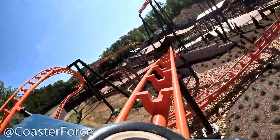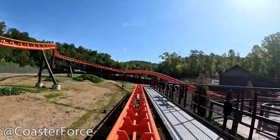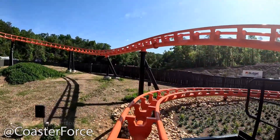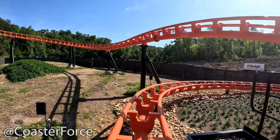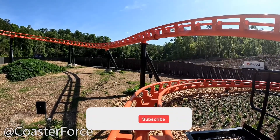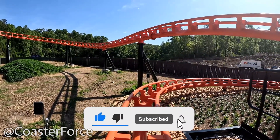You guys definitely have to let me know your thoughts on it. Have you been on this roller coaster yet? Do you want to go on it? Will you be taking a trip to Dollywood to ride it for yourself in person? It's been your boy Coaster Freak Jr. — let me know your thoughts and opinions down below in the comment section. Don't forget to drop a like, subscribe to the channel, and turn on post notifications. I'll see you in the next one.